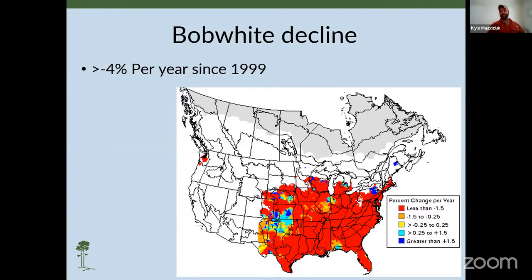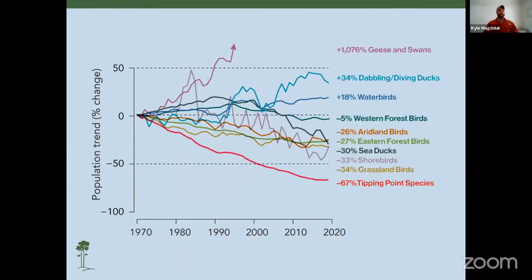Quail are referred to as a grassland species. Since 1999, their populations have decreased by at least 4% per year. However, in certain areas, declines have stalled in various states due to restoration efforts. But it's not just quail — it's grassland species completely. Grassland birds are the second most declining group of species in the country, according to stateofthebirds.org.